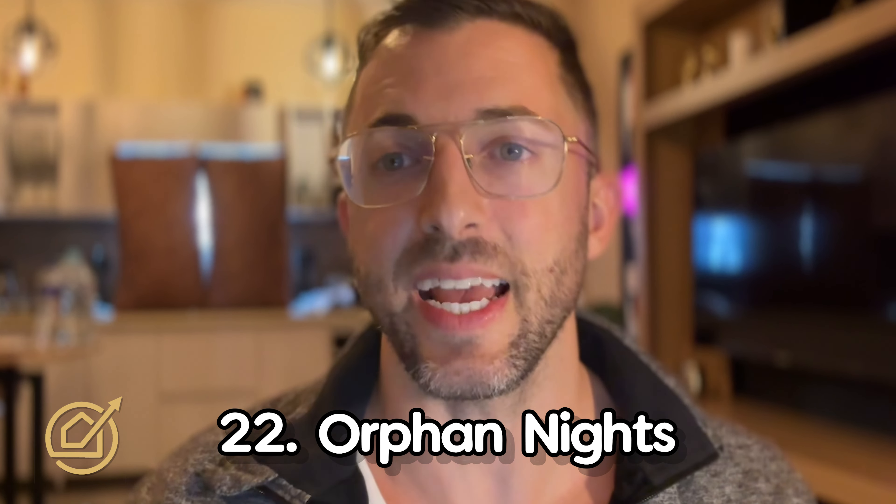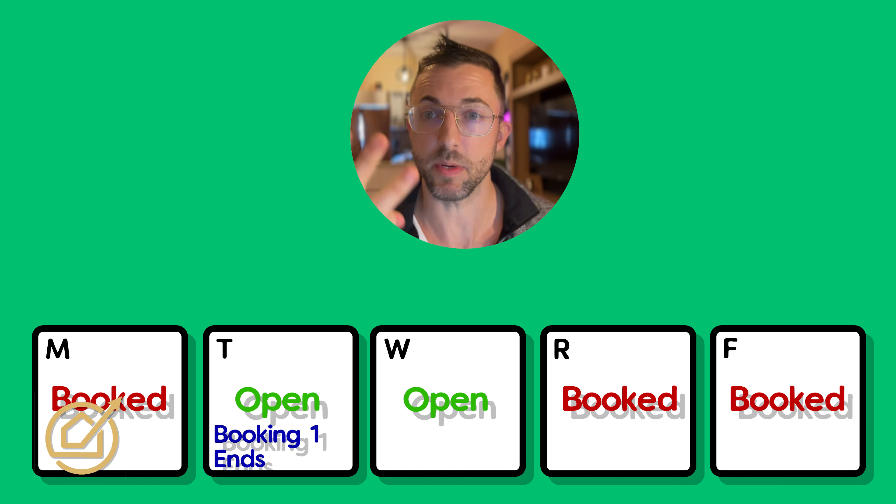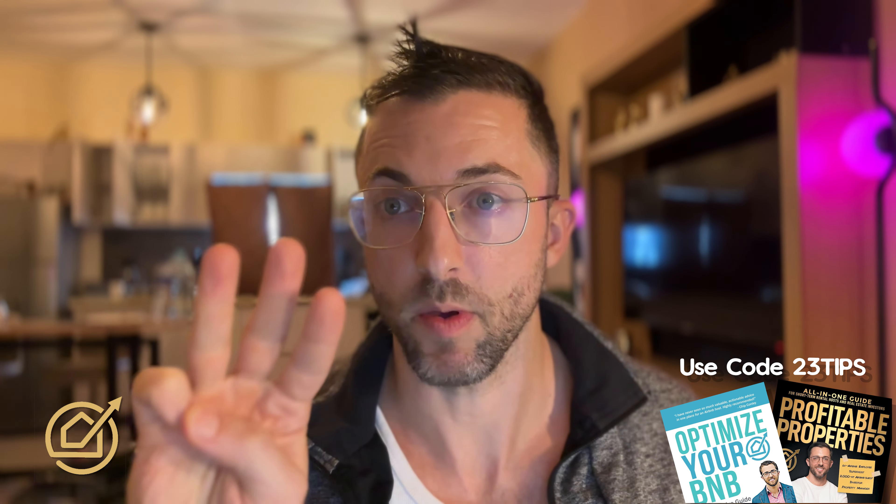Number twenty-two: orphan nights. This is a highly recommended minimum night customization. Let's say you have a booking ending Tuesday and another starting Thursday — that means Tuesday and Wednesday nights are open, but your minimum is three nights. You go in and say: if there's a gap of just two nights where I otherwise couldn't get a booking, change that gap's minimum night to two nights. That's what orphan nights are.